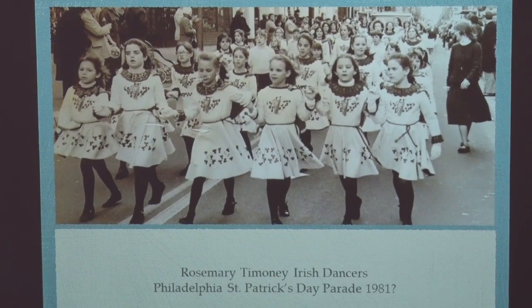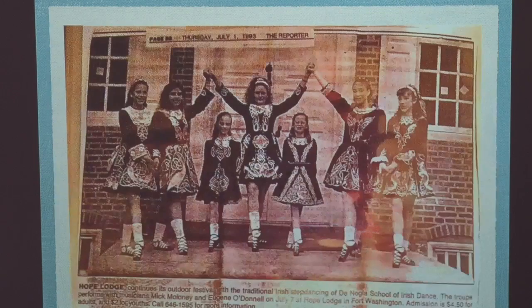This is actually how I was first exposed to Irish dancing — seeing it in the St. Patrick's Day parade, and then getting to be part of it myself for many years after that.